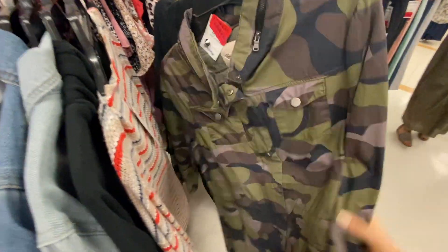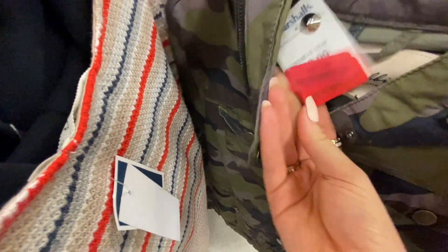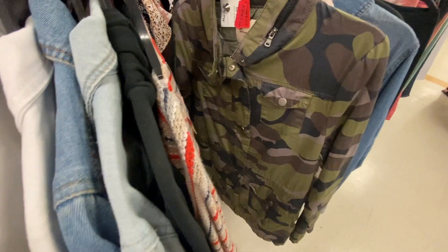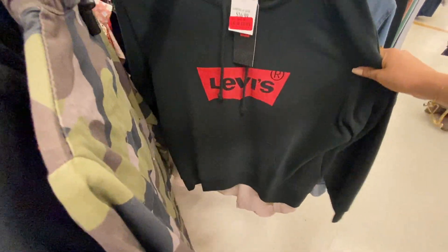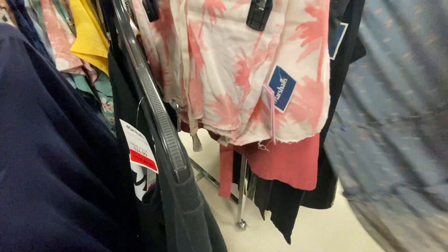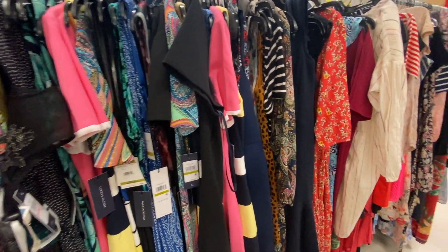I'm really into this camo jacket — $12. It's a really nice jacket with lots of pockets. Levi's. The dresses on this side are atrocious, so we're going to skip that.